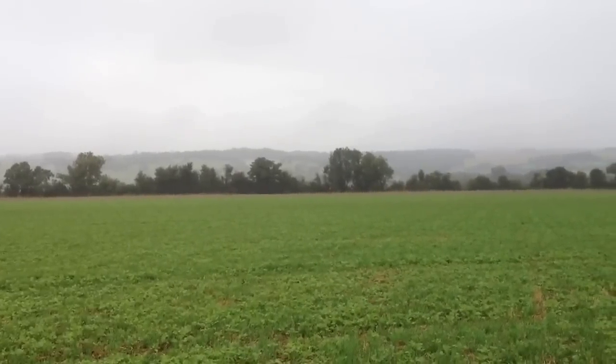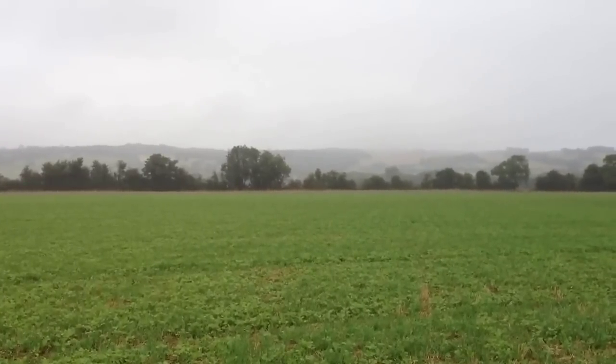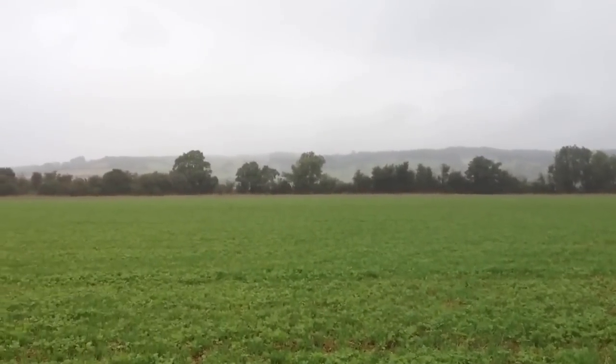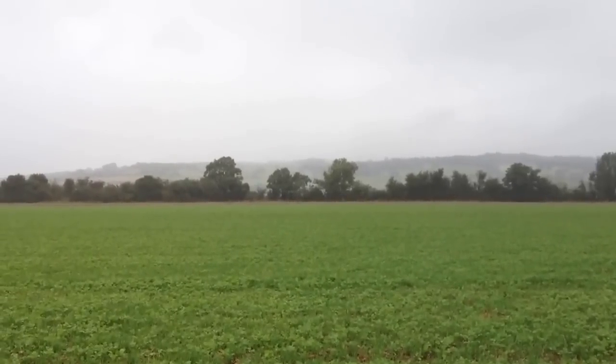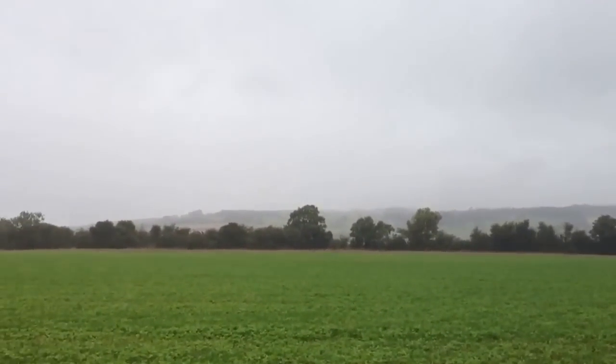Well here we are, it's September the 13th and I'm looking at a really damp hill. The cloud is very low, it's particularly wet up there. We haven't had a great deal of rain but it's that sort of misty drizzle that actually gets you a lot wetter than you ever think is possible.